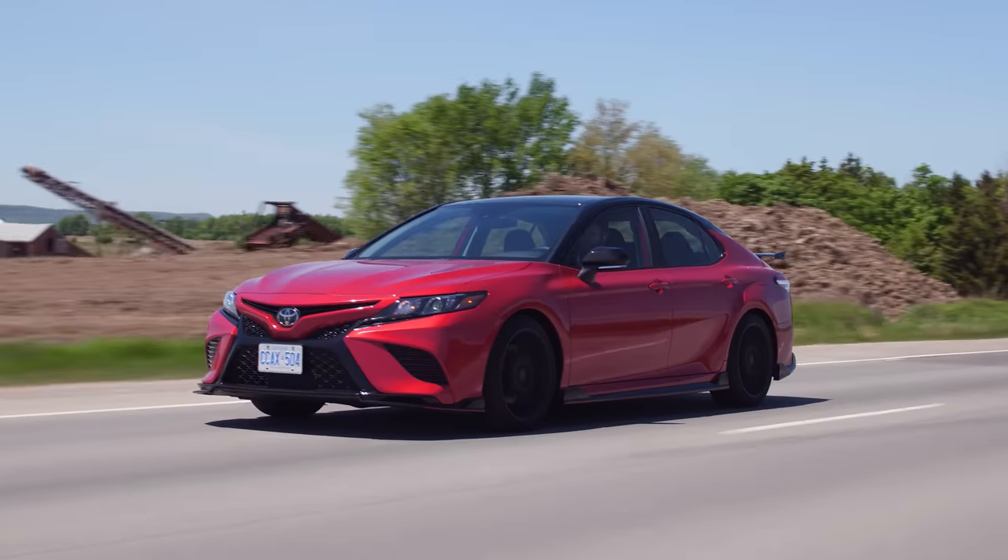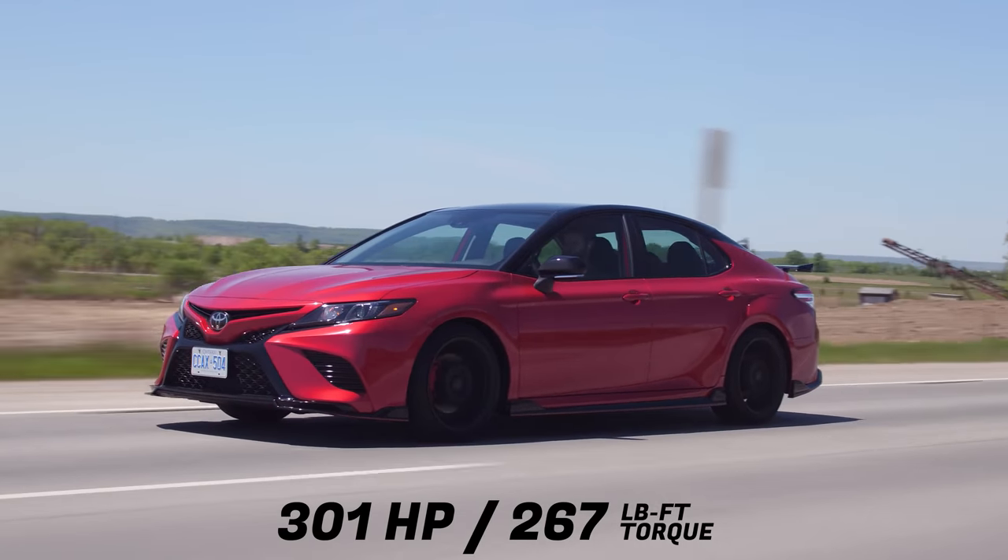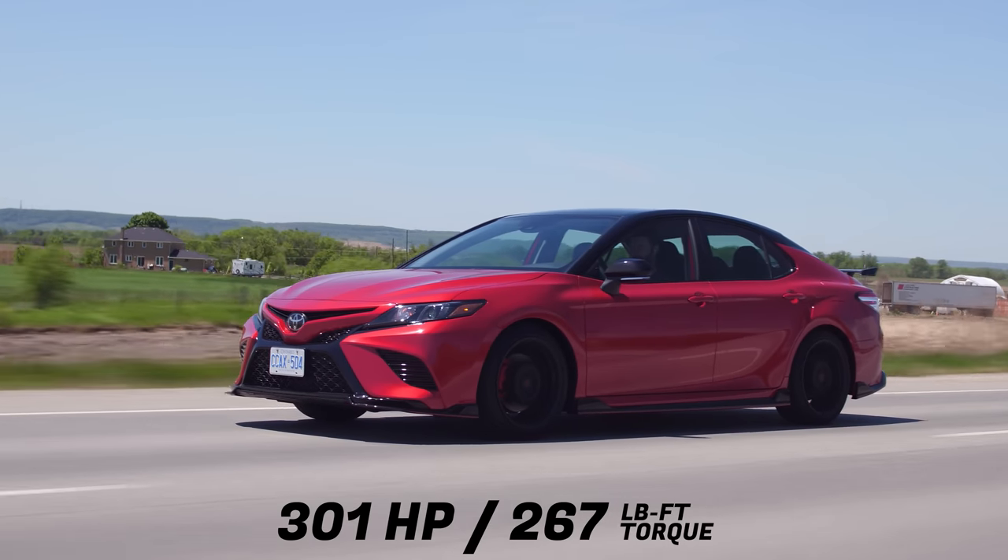So the mid-range, there was nothing. But before that and after that, not bad. Horsepower and torque: 301 horsepower, 267 pound-feet of torque from a 3.5-liter V6.